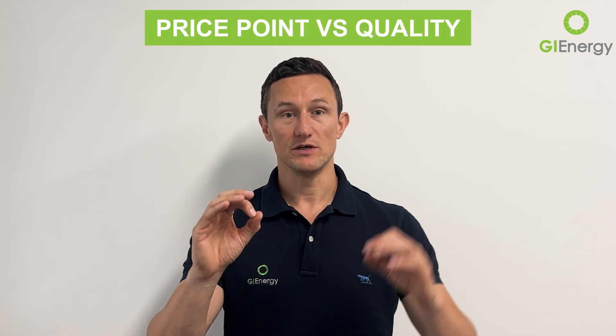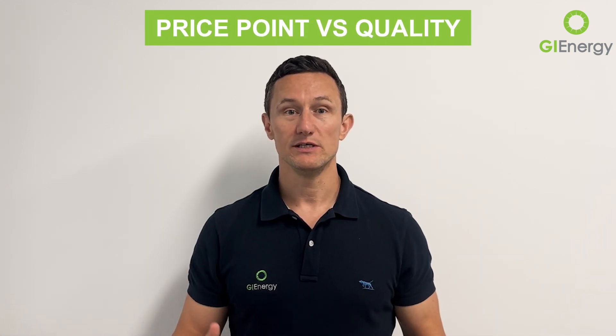The main advantage of choosing SunGrow inverters for your home or business solar system is the price point versus the quality of the product. There really is nothing else out there like it in terms of getting really good quality for that price point. Anything else that's priced around that price point, or even a bit less or a bit more, doesn't come close to the product quality that you'll get with SunGrow.